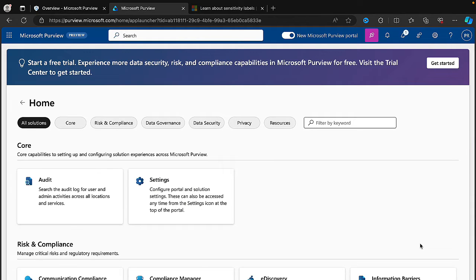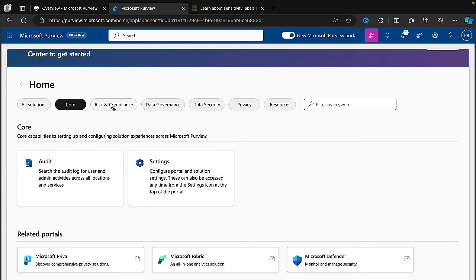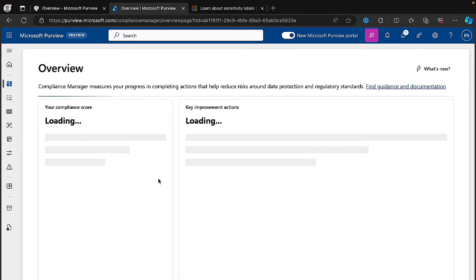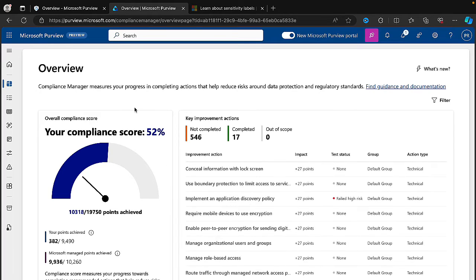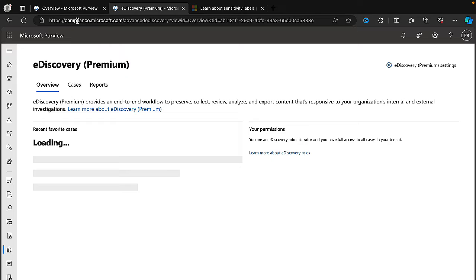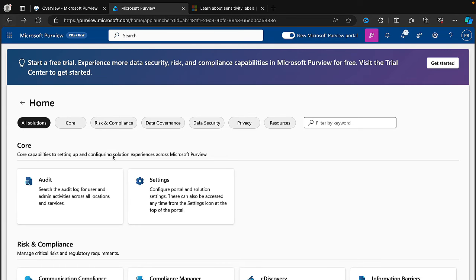We can view all solutions. We can filter and then jump to core — audit and settings — or to risk and compliance: communication compliance, compliance manager, e-discovery, information barriers, and records management. Clicking on Compliance Manager keeps me in this portal, though it's a little sluggish to load. That's pretty decent — I think we're getting there. However, clicking e-discovery switches me right back to compliance.microsoft.com, so there are still some instances where it takes you back to the existing portal experience. Over time that's going to gradually change, I think.